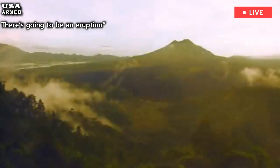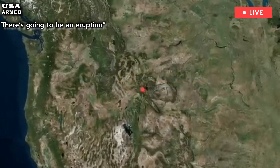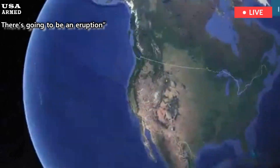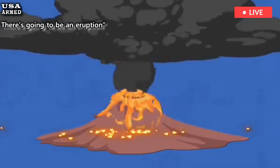Rumors of sudden natural disasters sometimes circulate, but geologists stress that supervolcano-scale eruptions require special conditions that rarely occur. Communities around Yellowstone benefit from ongoing research that tracks small shifts in the system. This research helps reduce uncertainty and shows that big events happen on a geological timeline, not human ones.